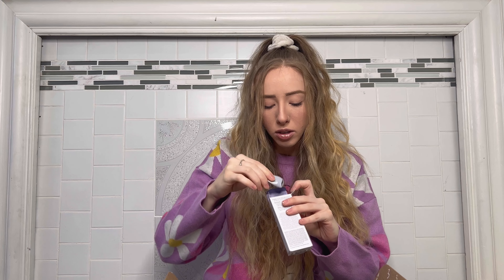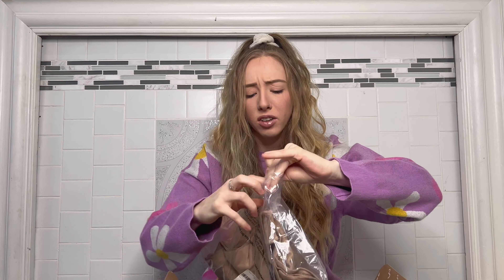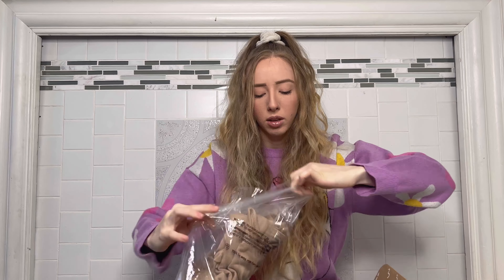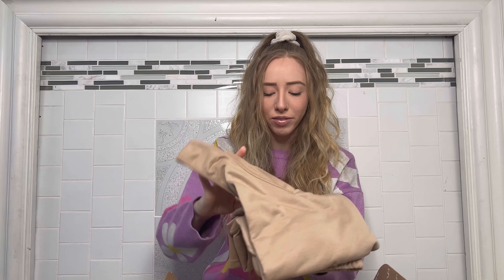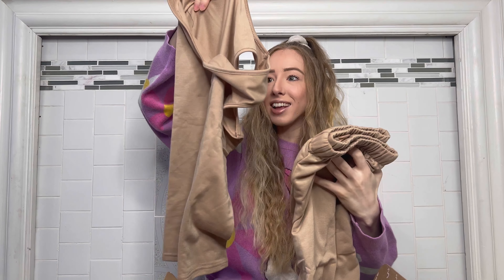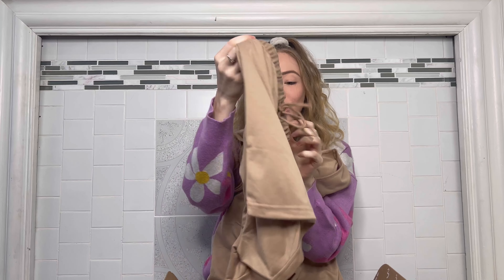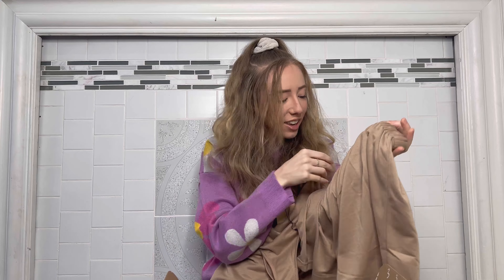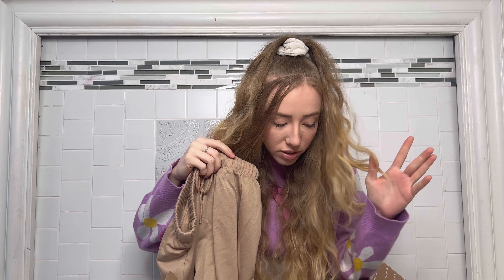What is this — oh my gosh, it's so soft! It's a set — a little tank top and shorts. How cute is this! I hope it fits but it looks so comfy and cozy. That's everything that was in the box — so fun!